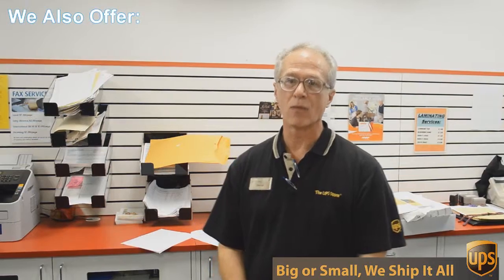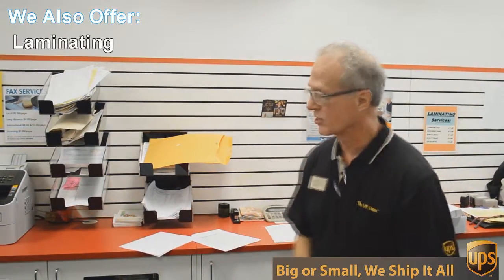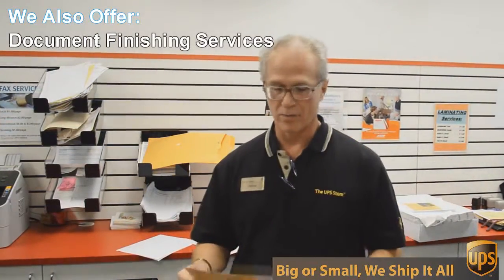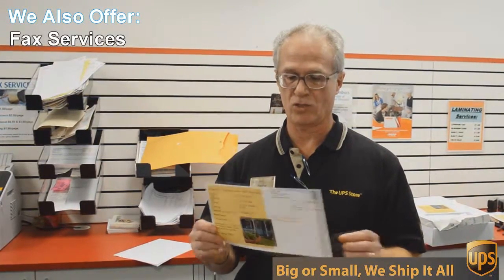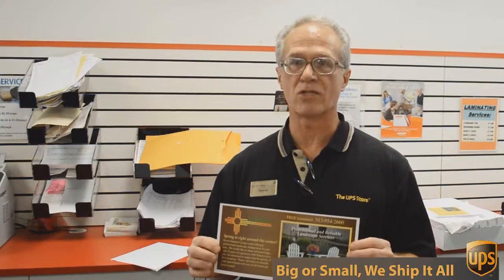One of those things is copying and printing. We do black and white and color copies and printing. An example of that would be this flyer here that we're doing today. This is a double-sided 6 by 12 inch flyer, full color, and we're going to send out 717 of these to Austin addresses, printed, double-sided, color, all for $0.49 each. Can't beat that.